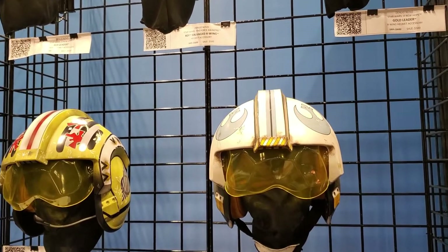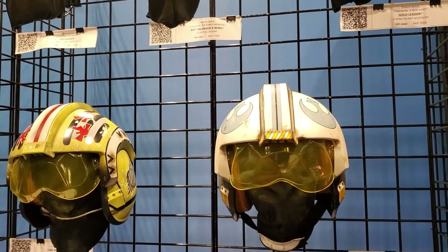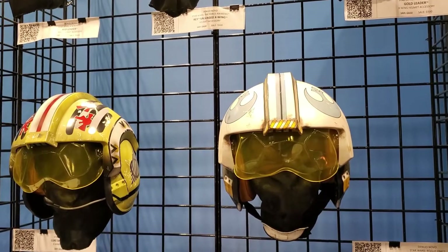We've also got an array of TIE fighter helmets. There are three of those in our portfolio: a standard TIE, a TIE Interceptor, and the Inferno Squad commander from Battlefront 2.